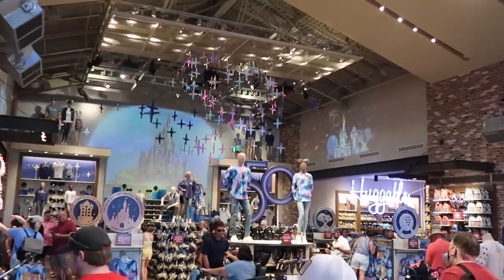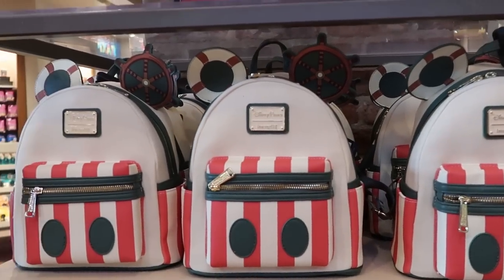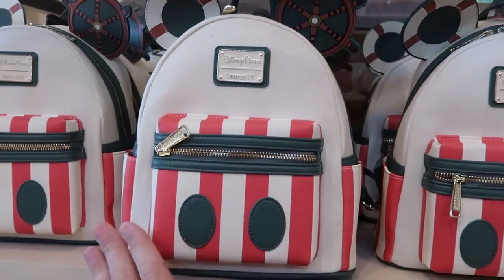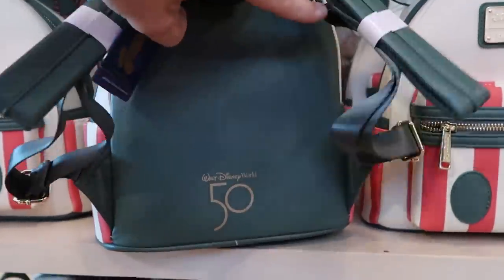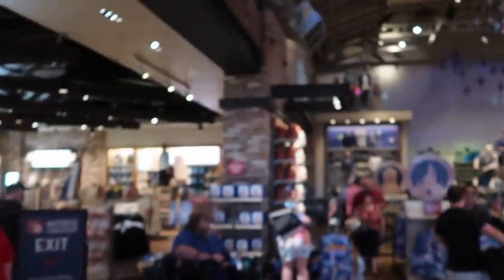They also have the Jungle Cruise Disney Parks Loungefly bags — again these are for the 50th anniversary, originally $88, now only $44. I like the striped pattern. Look at the details: a life preserver, a ship's wheel, and it actually says 50th anniversary on the bag. I love the feel of those — they're amazing.